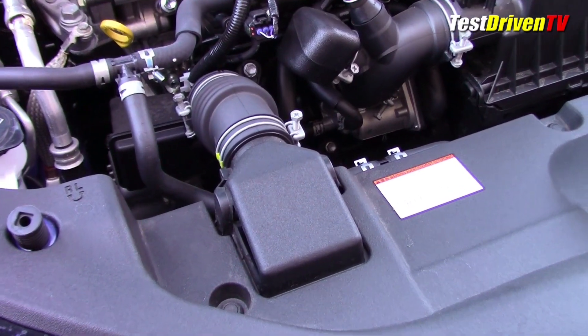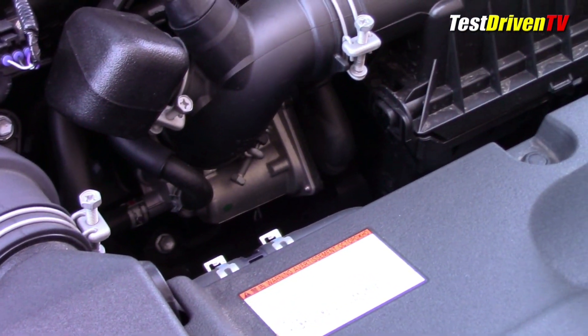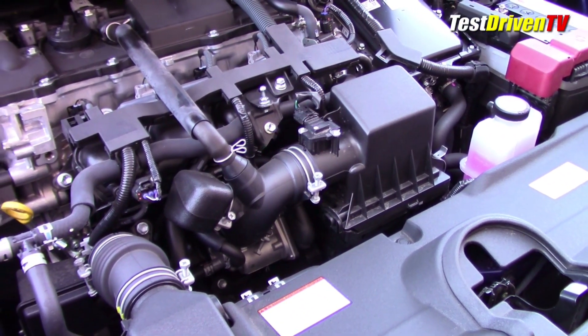Air comes in now through an all-new ducting system mounted down low ahead of the engine. It's more compact and includes a built-in water separator. The design, Toyota says, lowers the center of gravity and allows a lower hood rake.